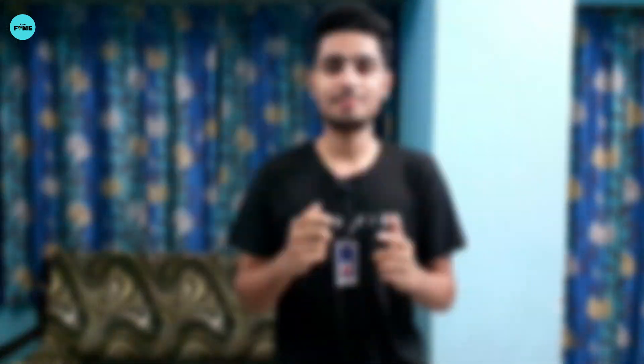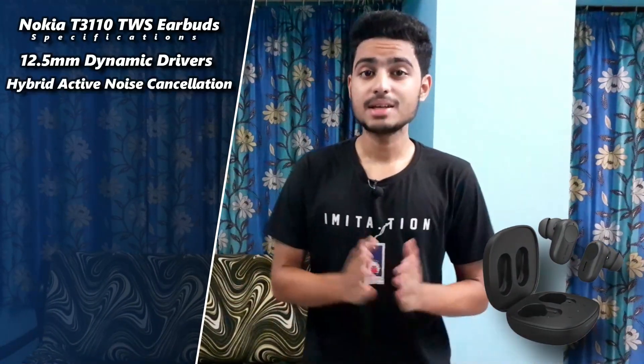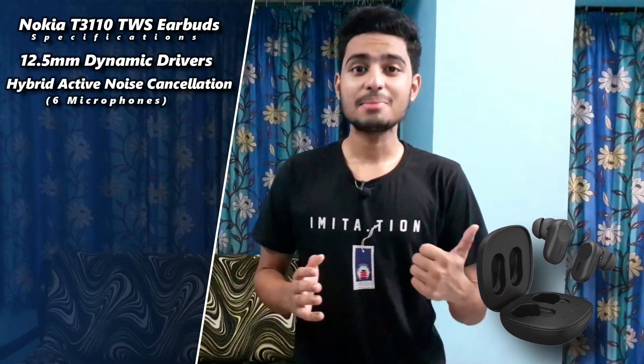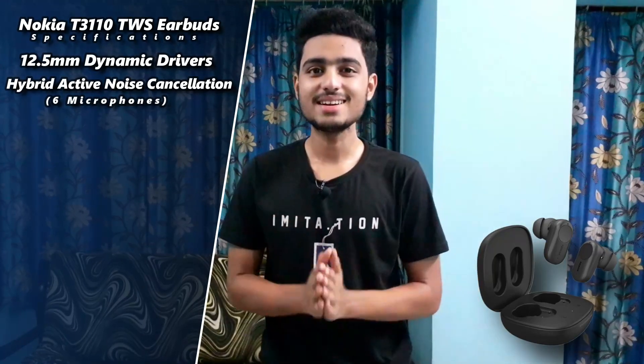We will discuss this earbud's specifications, its pricing and details, only on Tech Fame. So this Nokia T3110 TWS earbuds comes with 12.5mm dynamic drivers. Here you can see Hybrid Active Noise Cancellation. In total, we get 6 microphones — 3 on the left earbud and 3 on the right earbud.